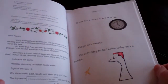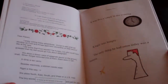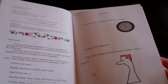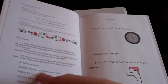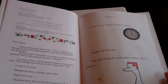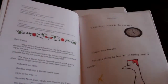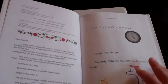It's interesting how simple picture books can be just as powerful, depending on how they're done. Here's some time. We learn a dime is ten cents, and he's got things on the page to show you what you're trying to convey. Besides electricity, a kitchen needs water. Right is this way. We show north, east, south, and west on a U.S. map, and tiny words at the bottom of the page are just for you.